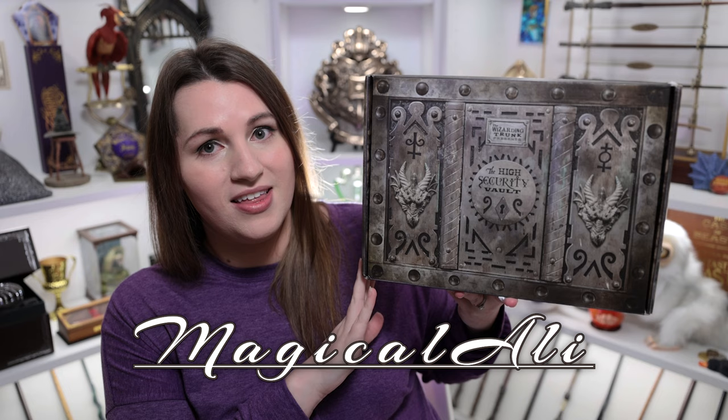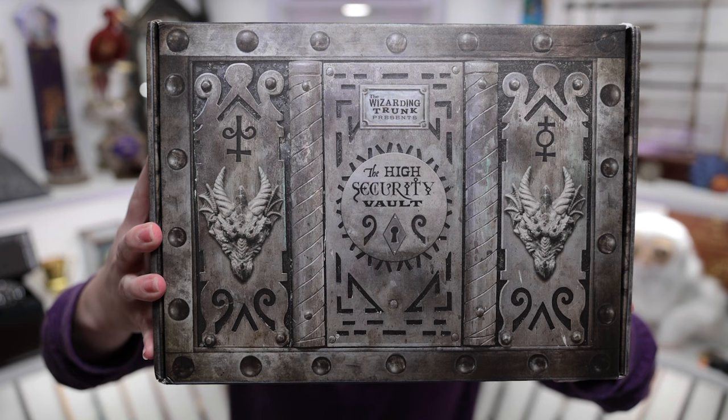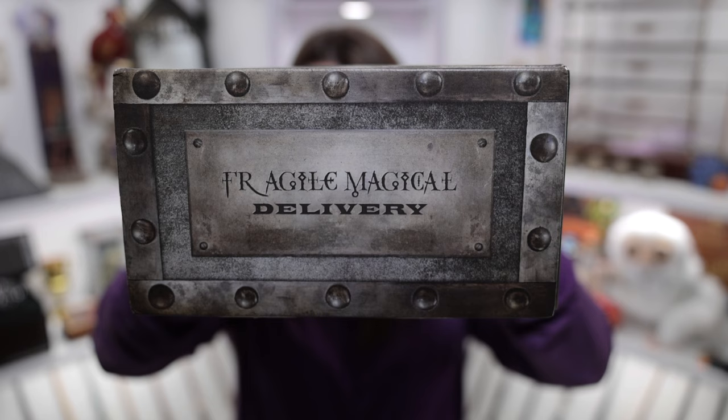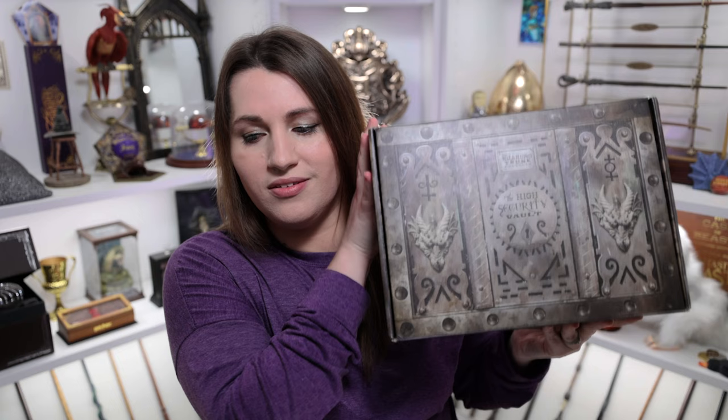When I saw the design on this box, I got so excited. We have seen so many new designs on the Wizarding Trunk boxes. This one is their high security vault box, and just look at the Gringotts kind of feel — the vibe you get from it. There are dragons on each side and a little keyhole with the high security vault. The colors are this aged brass kind of color. On the side it says 'Fragile Magical Delivery, Potter Collector,' but with a slightly different font, which I really like. It makes it look fancy for the special edition.